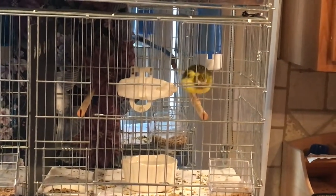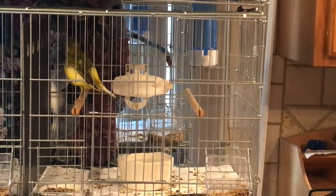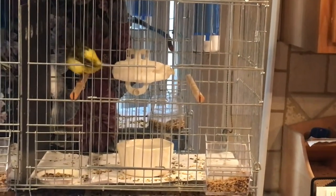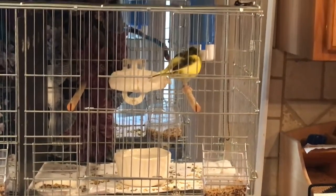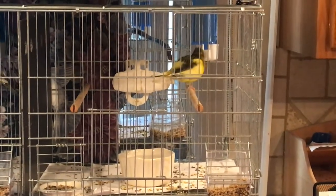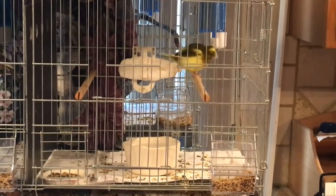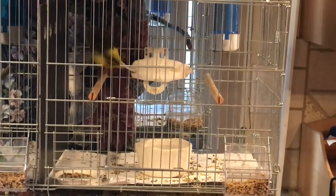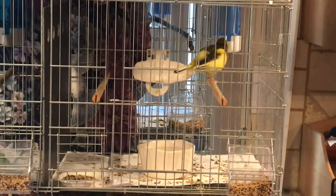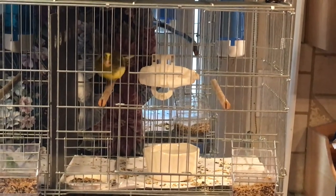Birds also need some source of calcium. I find the easiest method is to give each bird a cuttlebone — there's a special holder for it and I make sure all my birds have one. There are also some grits that you can give birds, but I don't believe it's necessary to give canaries grit and I believe it can sometimes be harmful, so I've avoided it. Also, don't use sandpaper perches because that will irritate their feet and can cause foot infections.